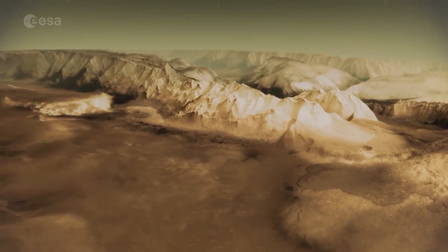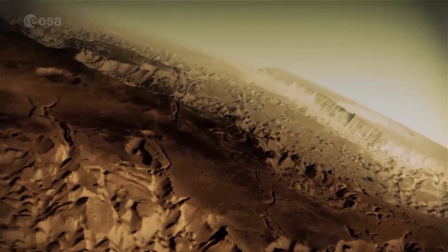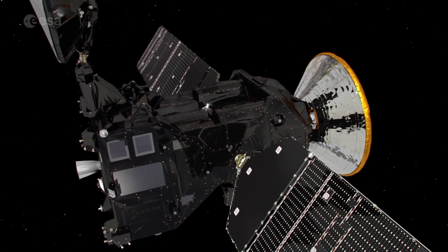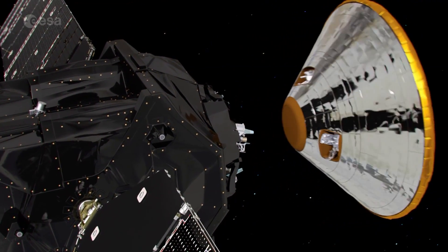In the mid-1970s, NASA's two Viking spacecraft landed on Mars, specifically tasked to search for life. They couldn't provide conclusive evidence, but the joint European and Russian ExoMars programme will be the first mission since then with this aim.